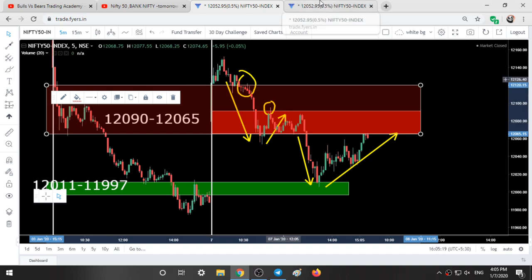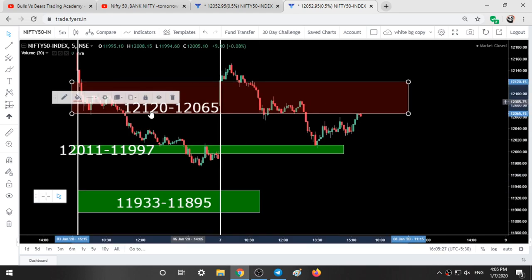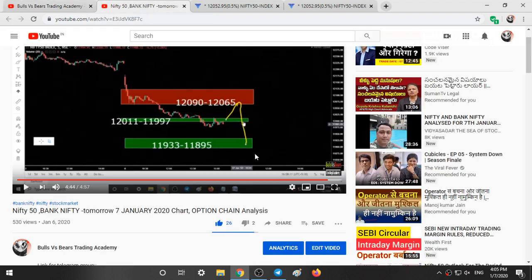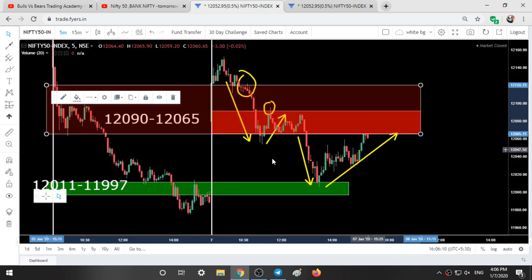Coming to analysis for tomorrow. There is only a small change in the first red color range — it has moved from 12,090 to 12,120. The remaining levels remain the same: 12,065, 12,011 to 11,997, and 11,933 to 11,895. In yesterday's post I showed how Nifty was expected to go down from that range. Nifty opened above the range — in fact much higher — but came down to the green color range, so the overall move matched expectations.